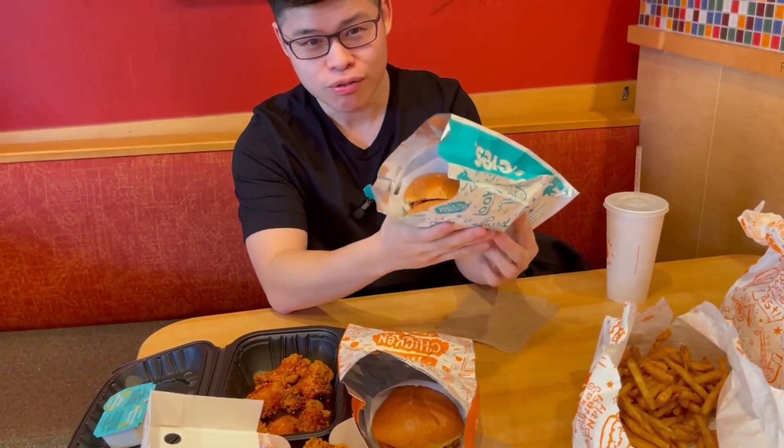Hello, it's your boy Snack A. This time we're going to be trying out the Popeyes Fried Chicken Sandwich.